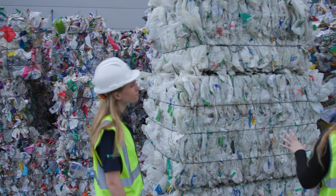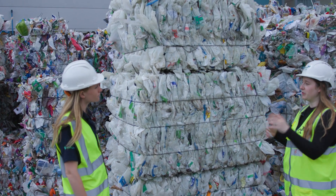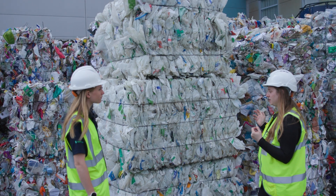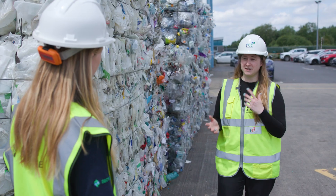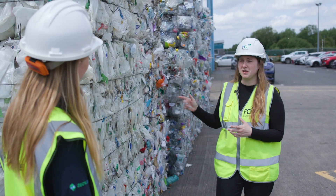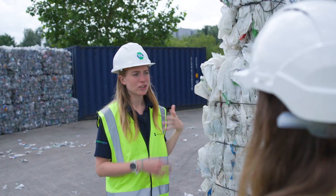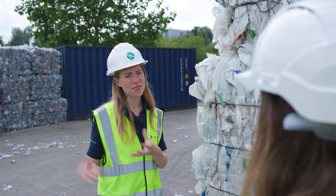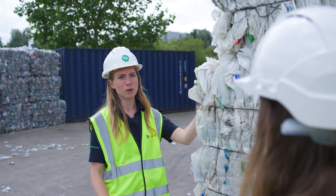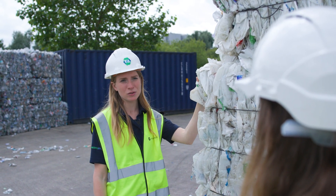Once all material has gone through our sorting process — through all the technology and the quality control — it's made into a bale like this and brought out here ready to be sent off for reprocessing. Thanks to your AI technology, we're averaging around 99% pure HD Natural. Because of that purity, you're actually having more options to send this material on for further reprocessing, meaning these milk bottles can get made into new milk bottles in the UK.